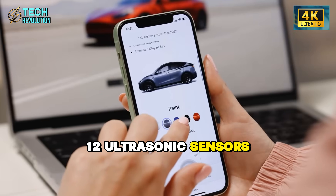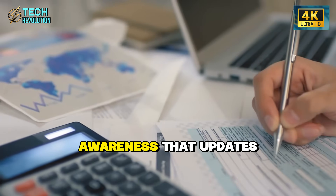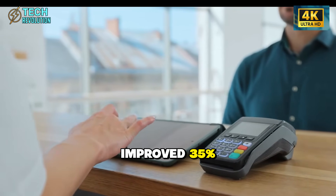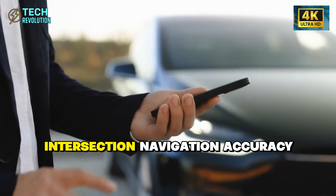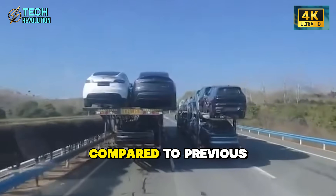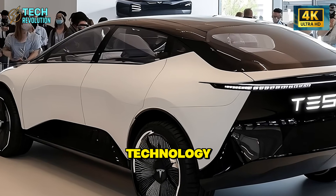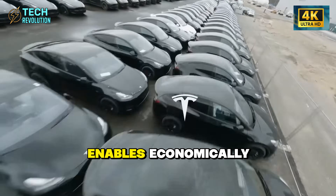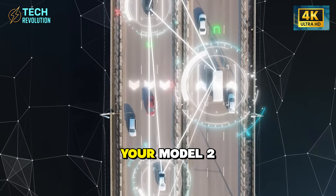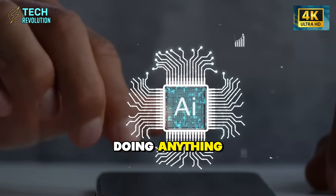Twelve ultrasonic sensors and three radar units create 360-degree awareness that updates constantly. Lane-keeping precision improved 35% and intersection navigation accuracy increased 40% compared to previous versions. But the real story isn't the technology — it's what this enables economically. With full RoboTaxi capability built in, your Model 2 operates as a commercial vehicle while you're doing anything else.